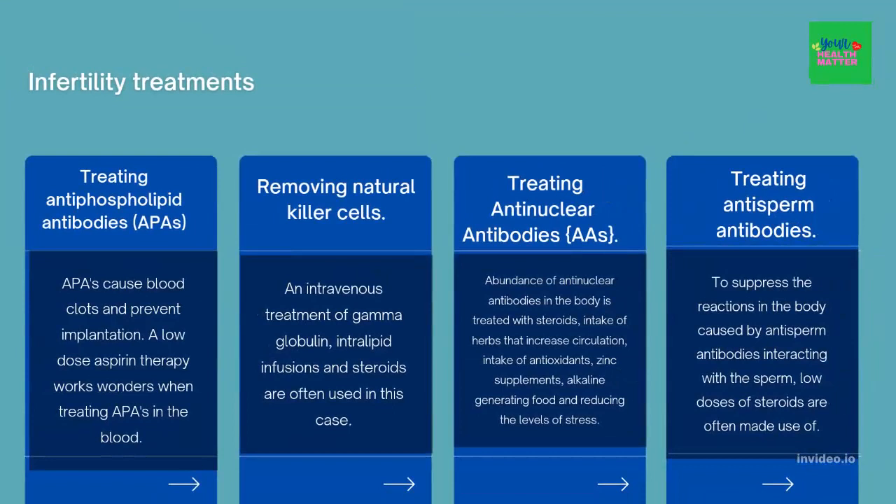Treating antinuclear antibodies. An abundance of antinuclear antibodies in the body is treated with steroids, intake of herbs that increase circulation, intake of antioxidants, zinc supplements, alkaline-generating food, and reducing levels of stress. Balancing the responses of the immune system is the key to treating antinuclear antibodies.